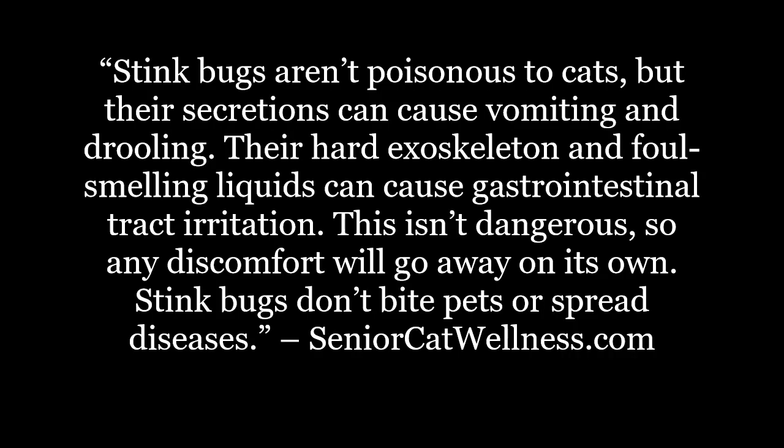Stink bugs aren't poisonous to cats, but their secretions can cause vomiting and drooling. Their hard exoskeleton and foul-smelling liquids can cause gastrointestinal tract irritation. This isn't dangerous, so any discomfort will go away on its own. Stink bugs don't bite pets or spread diseases.